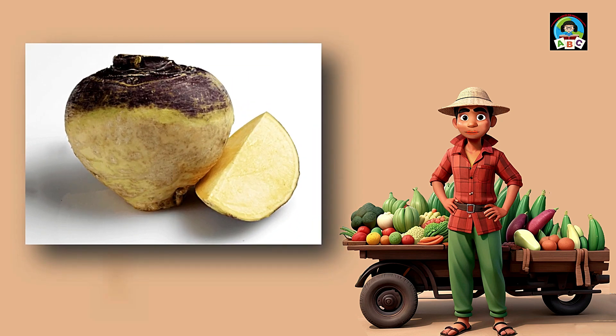Rutabaga is like a golden surprise for toddlers' meals. Filled with vitamin C and B6, this root veggie is super good for your health. The vitamins in rutabaga help toddlers' immune systems stay strong and their bodies grow. So when you enjoy the hearty taste of rutabaga, whether mashed or roasted, you're growing into a healthy and happy little toddler.